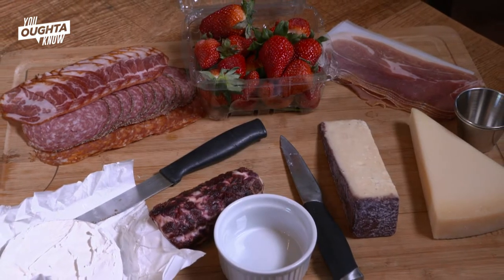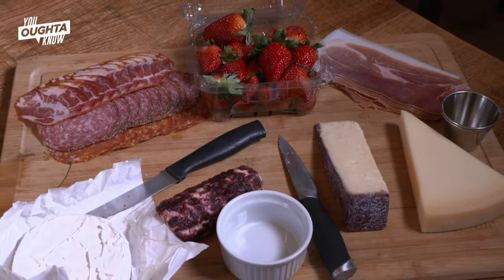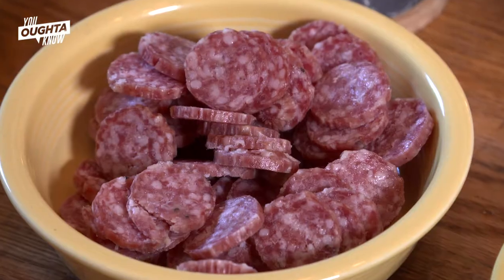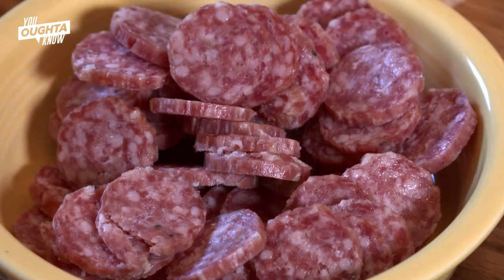Charcuterie in layman's terms is actually the meat that's on a board. So the cured meats like salami, prosciutto, capicola — things like that. That's actually what charcuterie is. It's morphed into those boards and that's what people are calling it nowadays.